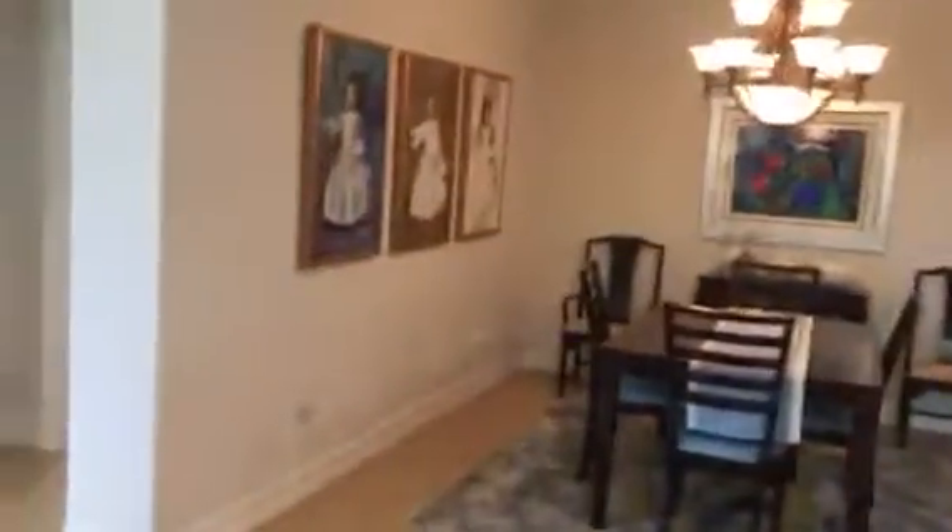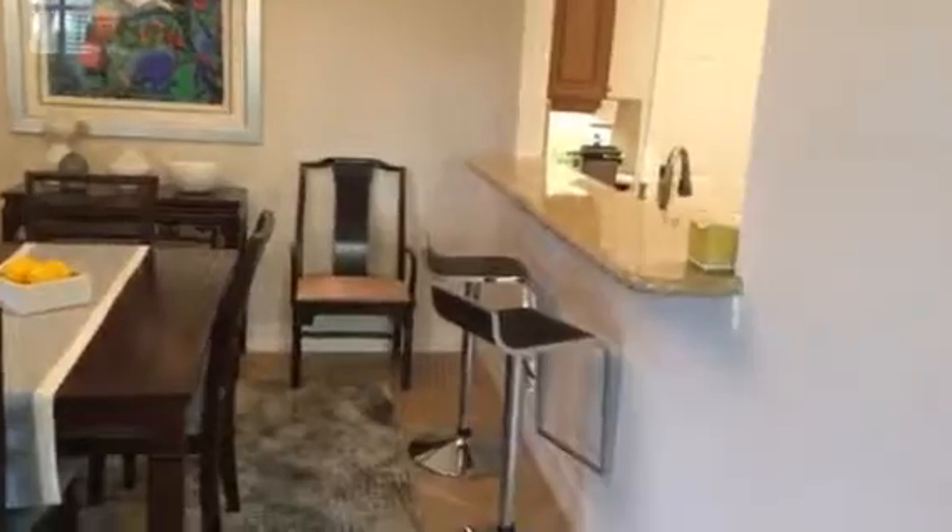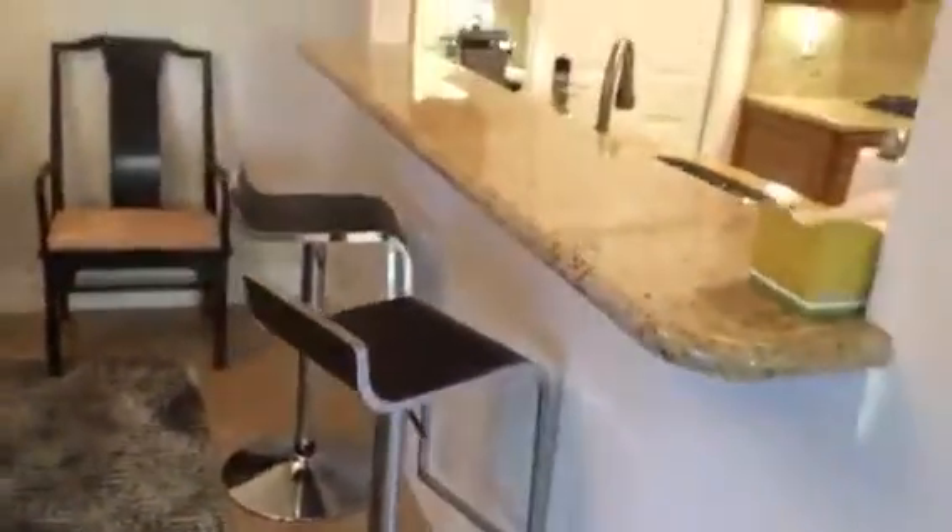Dining room with a tray ceiling, nice light fixture, bar stools — all that fun stuff. Really thick, nice granite here — inch and a half thick at least. Same tile that's on the patio. Electric shutters up there.